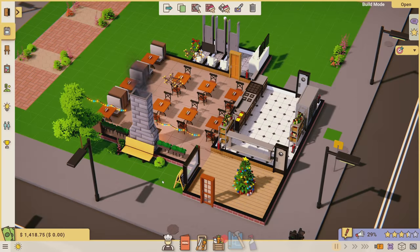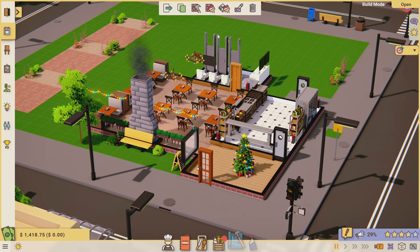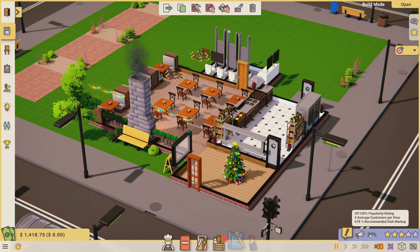Welcome back to Recipe for Disaster. I'm picking this up right where we left off - I'm going to look at comments from the last video after I record this one, so I'm doing at least two here in one sitting. We're at 29 out of 100 popularity rating, which means we're getting an average of four customers per hour.